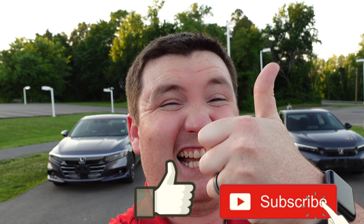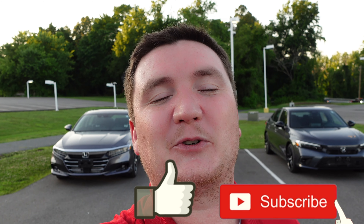As always, I'll see you in the next video — and before I go, don't forget to like the video and subscribe to the channel. It would help me out so much. Thank you all for watching!